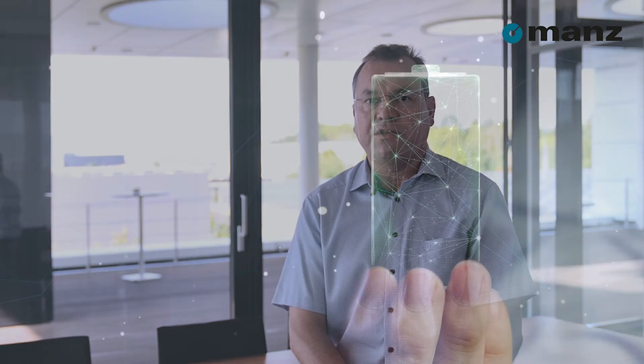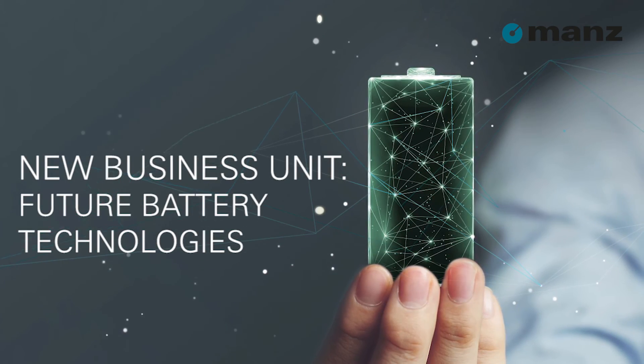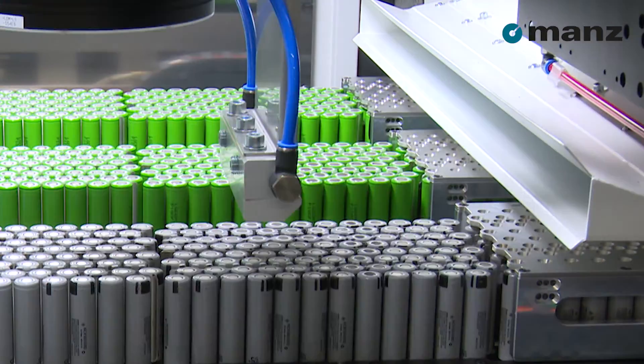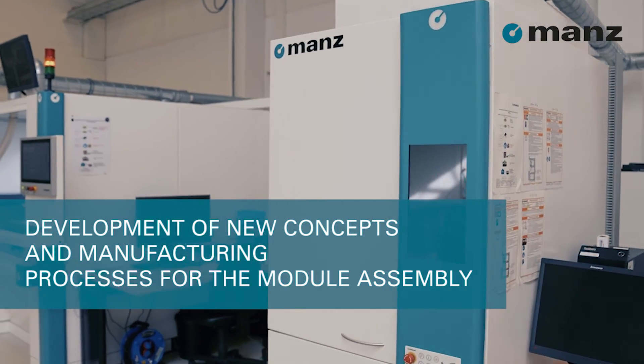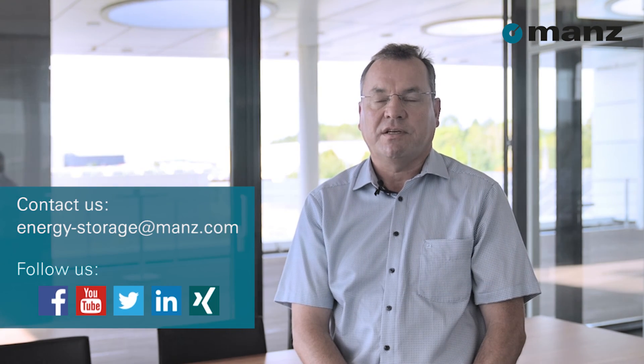Within our future battery technology business unit, as part of the European IPCEI project, we are developing new concepts and manufacturing processes for module assembly. We are open for new development partnerships. Please contact me or my team through our webpage or social media.